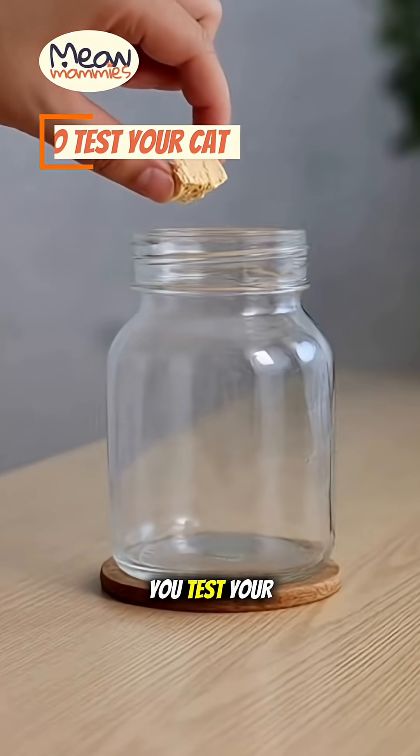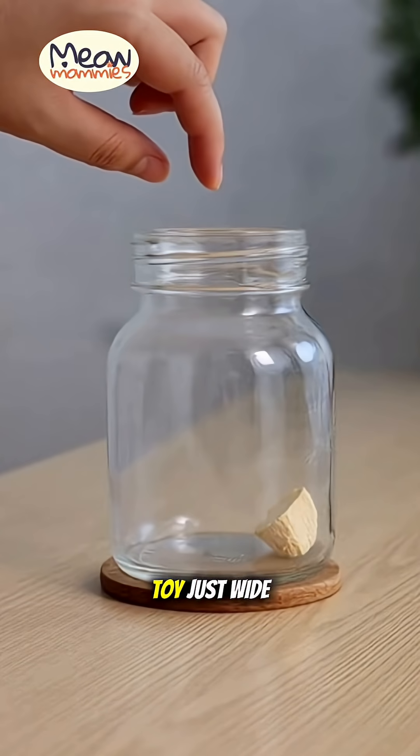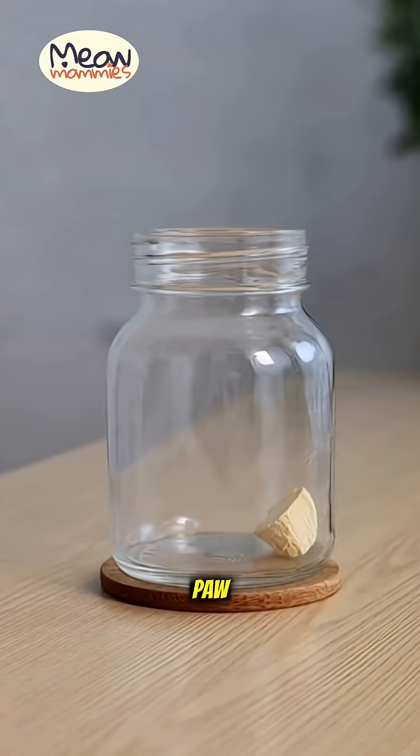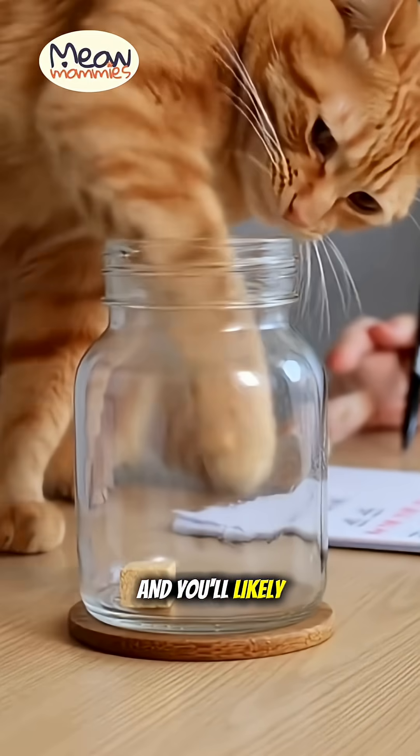So how can you test your own cat? It's easy. Put their favorite treat in a narrow cup or a puzzle toy, just wide enough for one paw. Note which paw they use. Do this test at least 10 times and you'll likely have your answer.